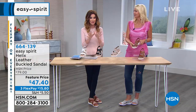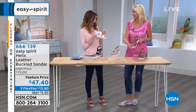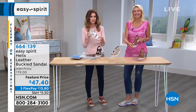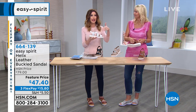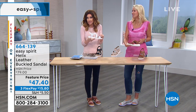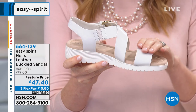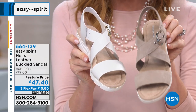We are going to jump into a beautiful sandal. I didn't realize how gorgeous these were when I saw $47. Sometimes we shop and we look at the price and think, okay, now I know it's not real leather. Like $47.40, just to be honest. But this is genuine leather. We also have an option in genuine suede.